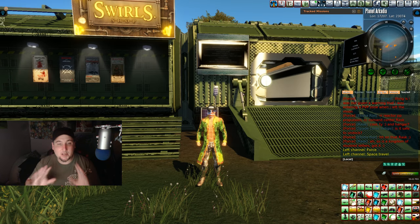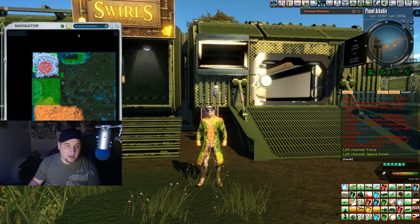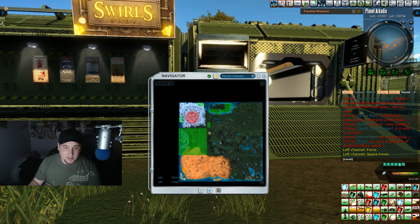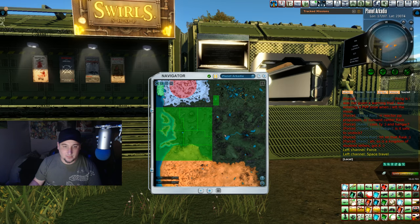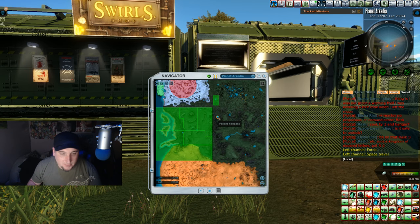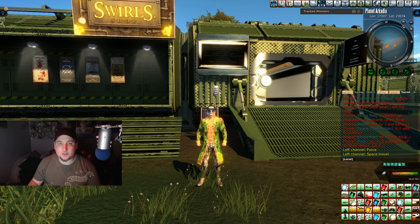This place has weapons — a lot of weapons — so you might want to come here. Let me show you where it is on the map. Right here, longitude 17208, latitude 23101. It's the Valiant Firebase, which is also where you come to start some lobby quests and stuff like that.